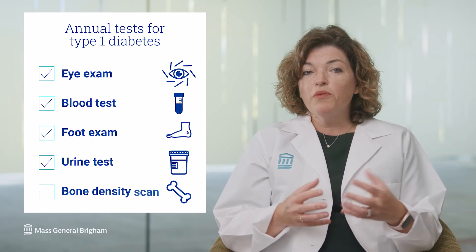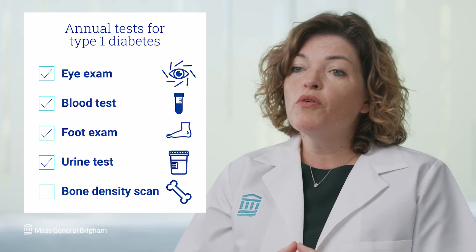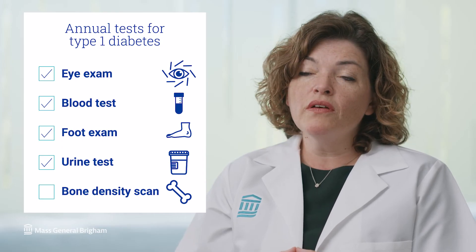We now know that people with type 1 diabetes are at more risk of developing bone disease like osteoporosis, and we also promote maintaining normal vitamin D levels and calcium intake.